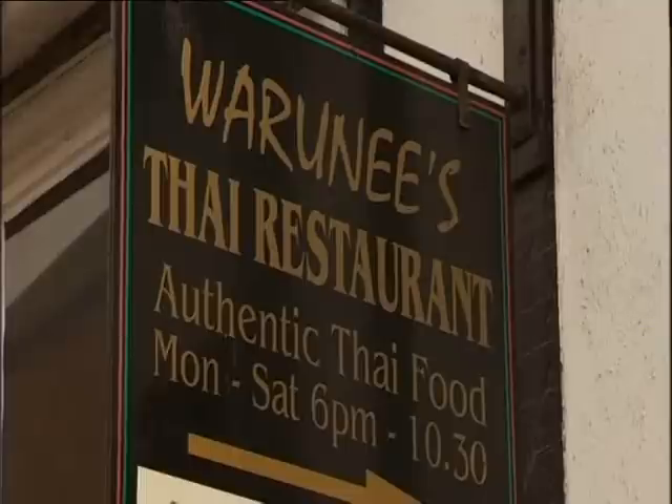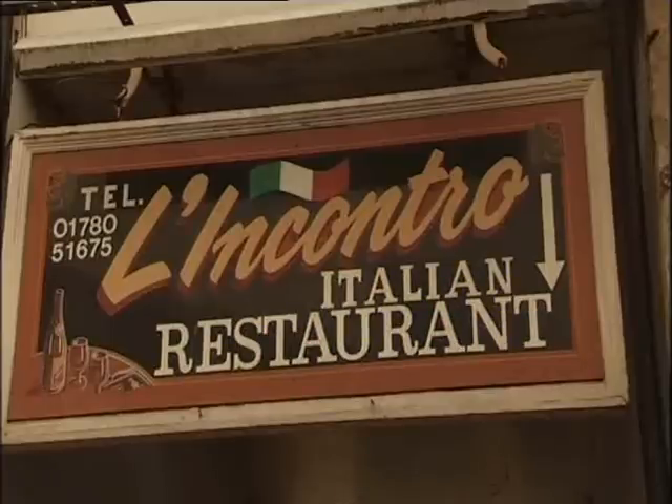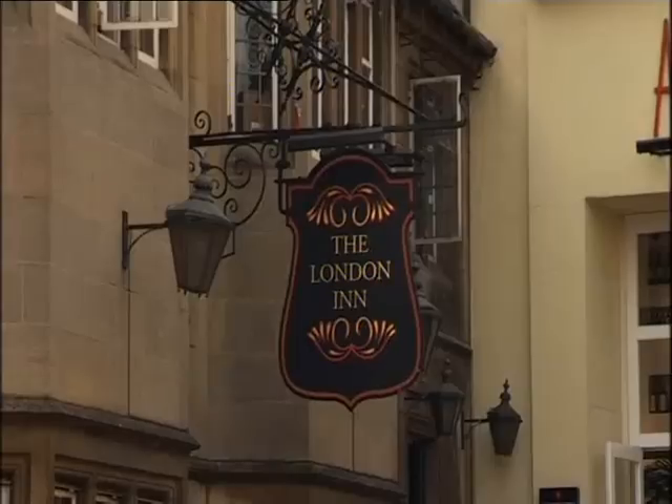Fish and chips? No. Thai? Italian? We have to be very careful because I have to pick something that's not too fat.